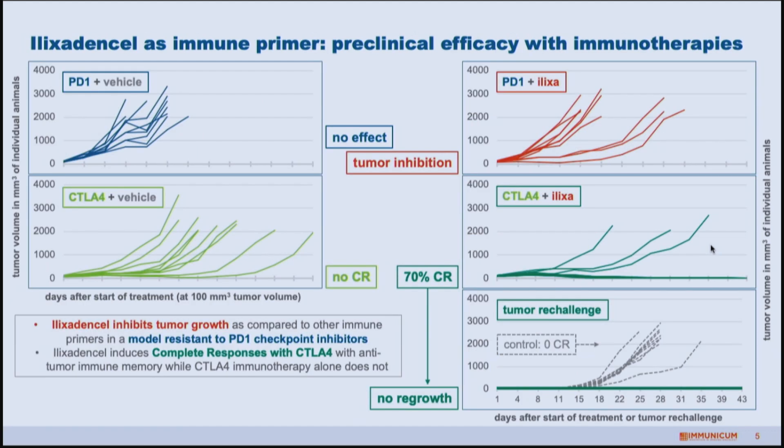We can test this in preclinical models. In an animal model resistant to checkpoint inhibitors, adding ilixadencel on top of a PD-1 checkpoint inhibitor started to show tumor inhibition — growth was being reduced. CTLA-4 is another checkpoint inhibitor that on its own can only reduce tumor growth, not eradicate it. Adding ilixadencel on top of CTLA-4 induced 70% of animals into a complete response — complete removal of the tumor — and those animals could be re-challenged with tumor and still the tumor could not grow back. That's exactly what you want to see from an immunotherapy.